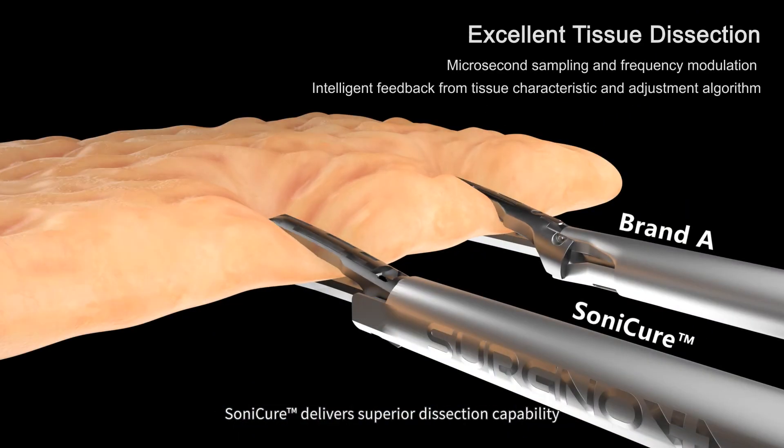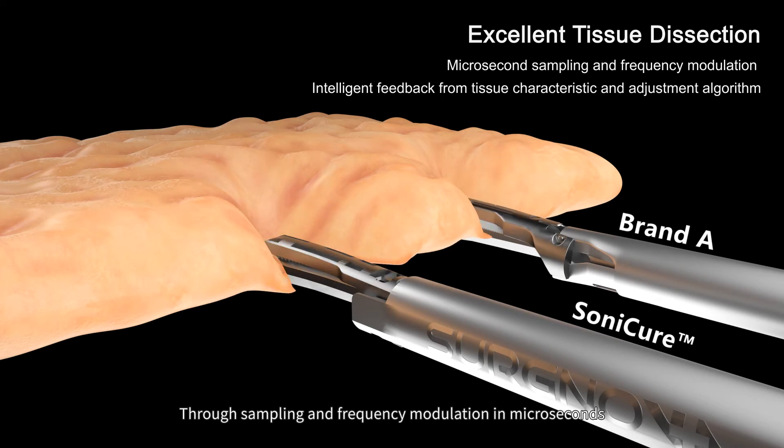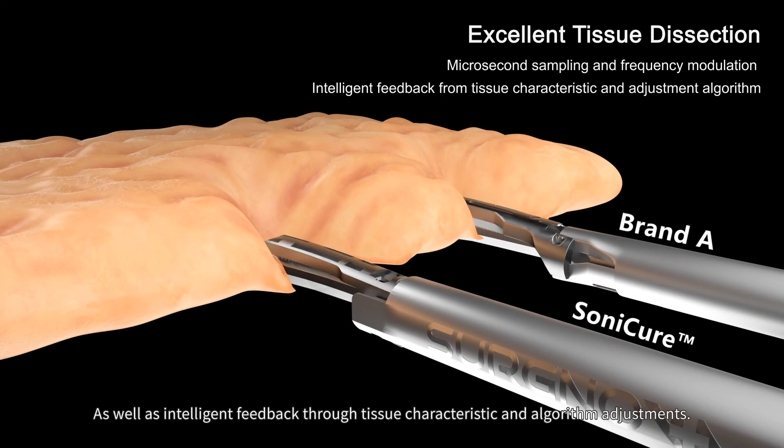Sonicure delivers superior dissection capability through sampling and frequency modulation in microseconds, as well as intelligent feedback through tissue characteristic and algorithm adjustments.